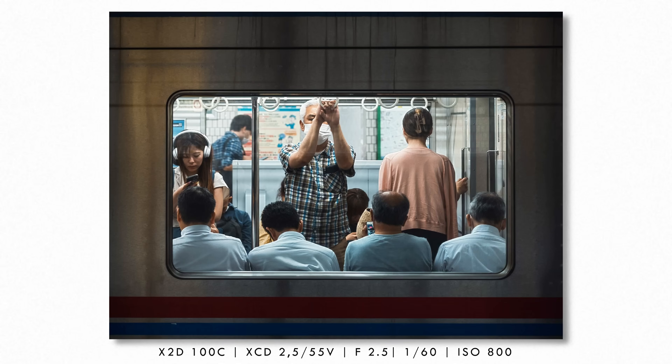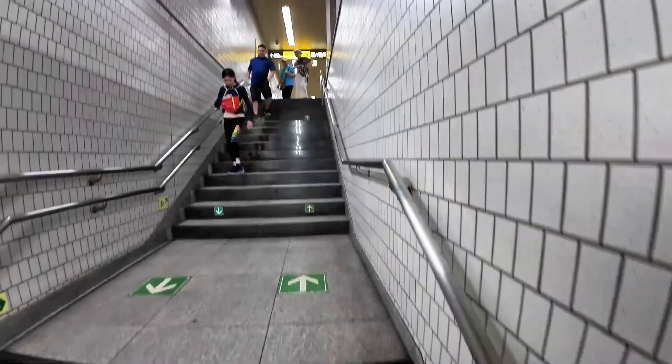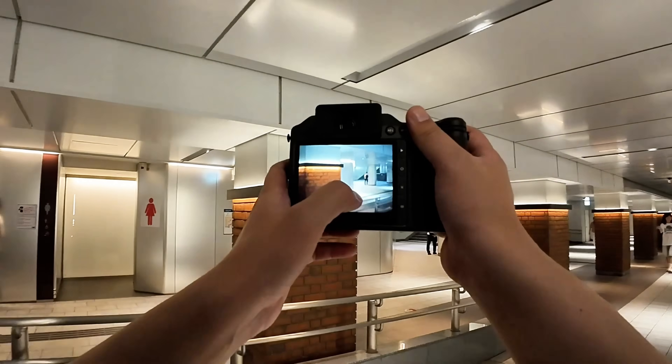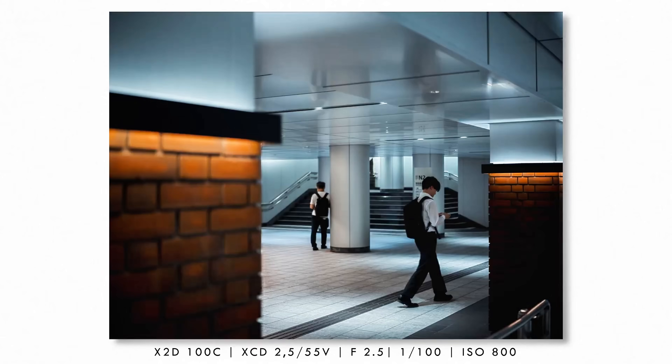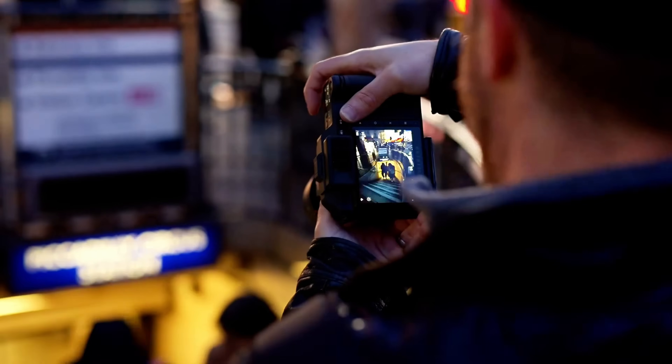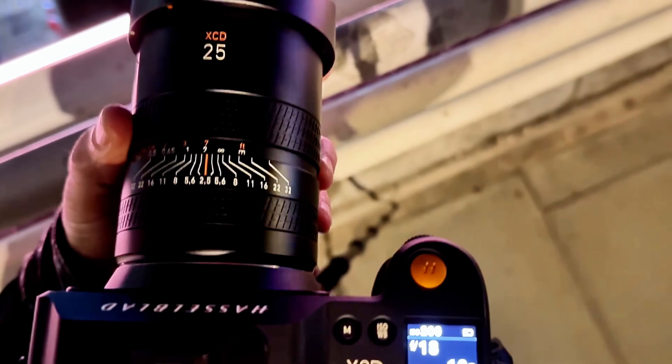The 5.76 million dot viewfinder provides a preview so accurate that what you see is exactly what you'll get in your final image, with color accuracy that eliminates guesswork. The 1,500 shot battery life means all-day shooting without power anxiety, and the 45-minute fast charging means you can top up during lunch breaks.